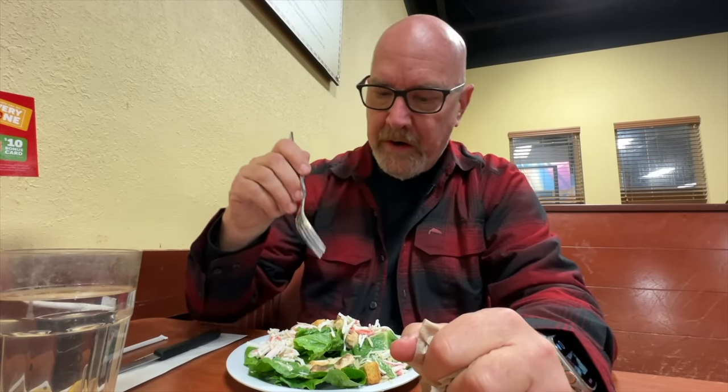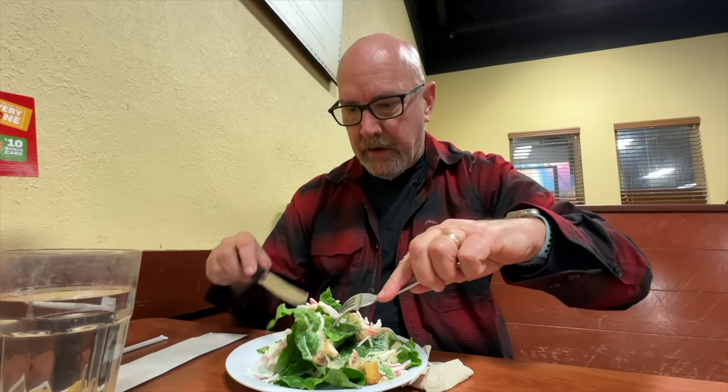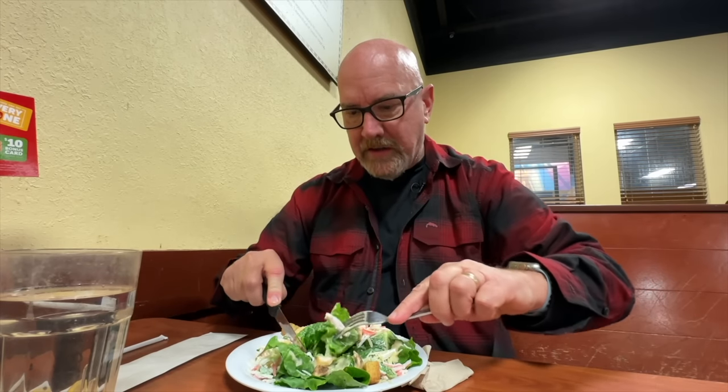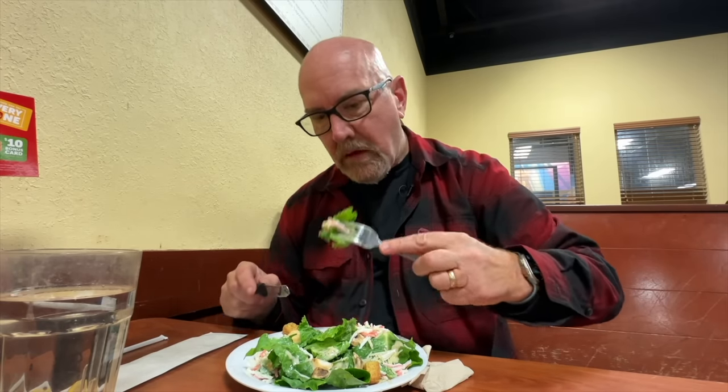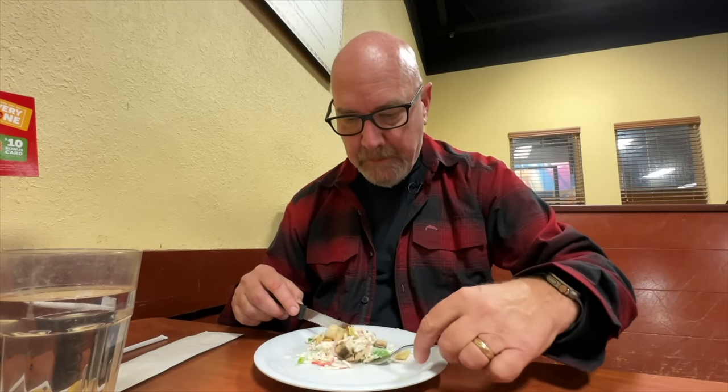I'm kind of hoping when we get here at 11 o'clock tomorrow morning, as soon as the doors open, they might have other things on there that weren't here this afternoon. Clearly I should have come on a Saturday — I apologize. Nobody told me, I didn't investigate. So the Parmesan cheese mixed with this and the Caesar dressing — it's very good. I'm really hoping they have different things at the buffet tomorrow. I have a fear it's gonna be exactly the same thing. It'd be nice if they changed — like every day they had one or two or three different things.